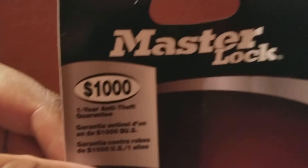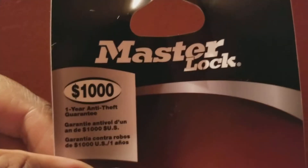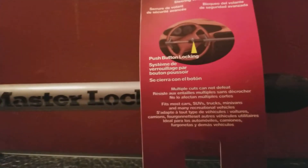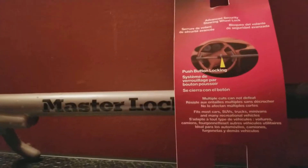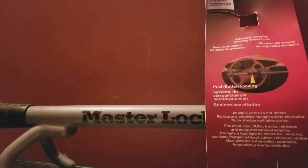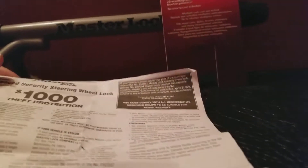The reason it caught my attention and why I think it might be great for van dwellers: if your van gets stolen and you have the Master Lock on your van and you've followed the procedures I'm going to show you right now, you stand to receive from Master Lock a one-year anti-theft guarantee of a thousand dollars.